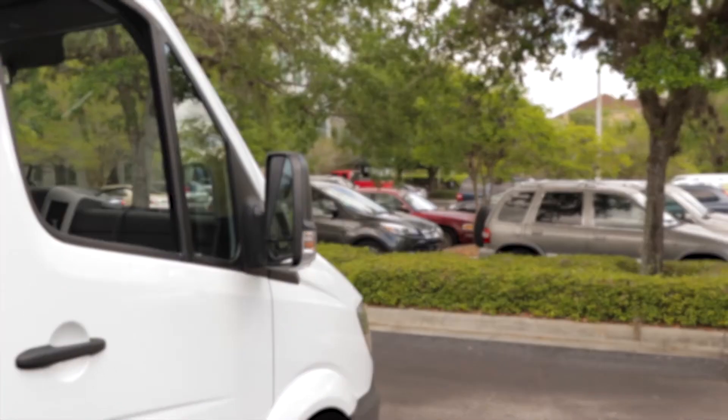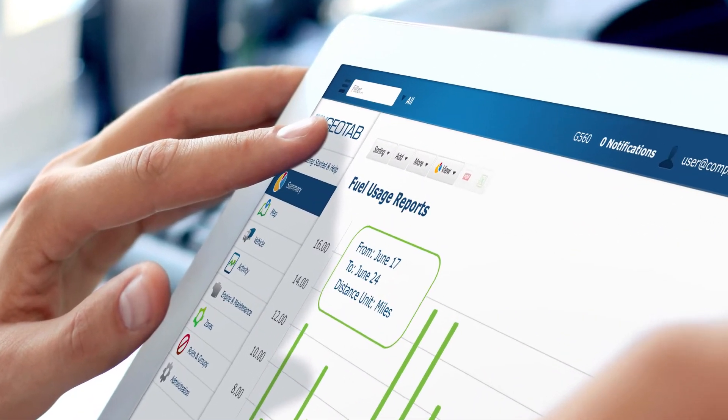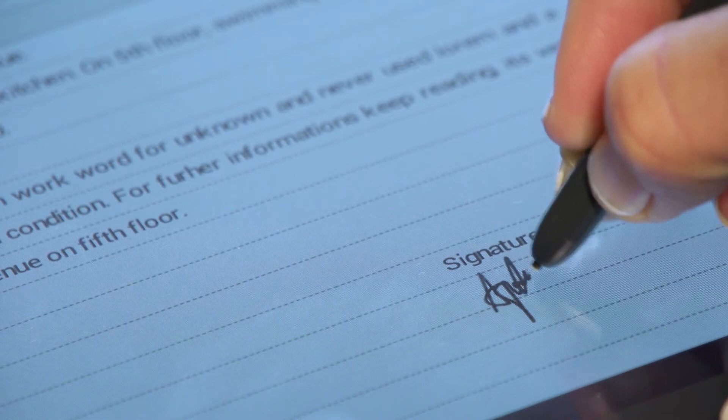Geotab's open platform means that diagnostic data can be delivered to repair and maintenance platforms that you may use to further control and authorize work orders.